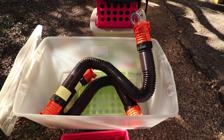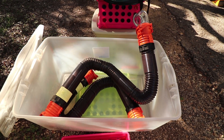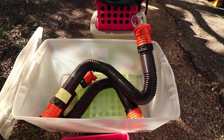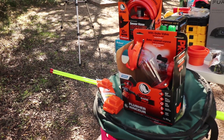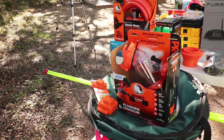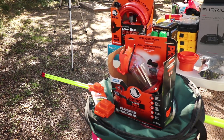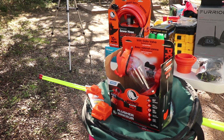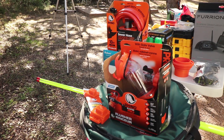We have the Rhino sewer hoses — apparently the quality is a lot better. We also went with the Rhino clear flush rinser, the Rhino hoses, and their version of the adapter, just to ensure that when we pull up to the dump station we don't have any problems.